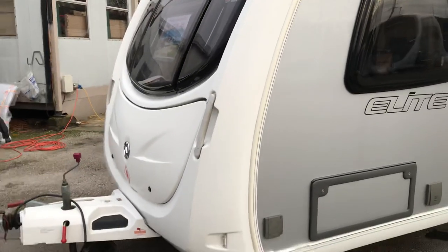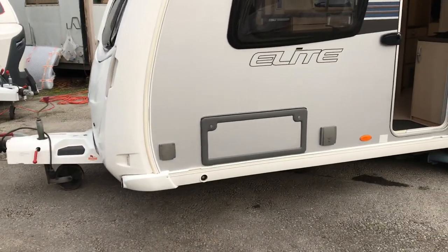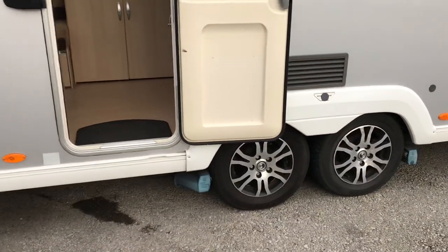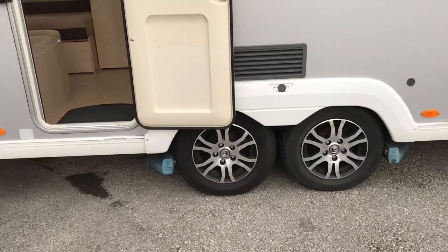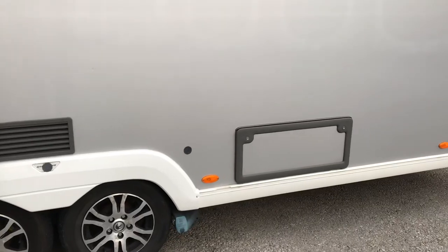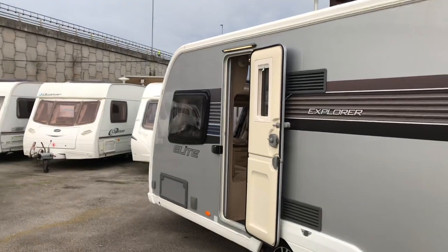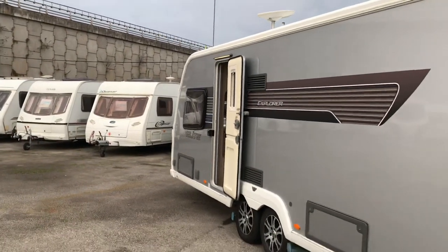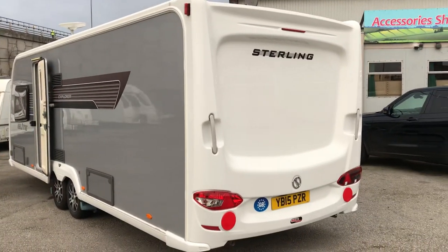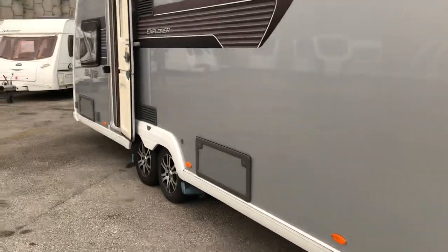Water just runs straight off the front and back. Outside there's a barbecue point, access locker, 240-volt outlet, a set of movers, alloy wheels, and receivers for the Alco locks. There's also an access locker under the fixed bed, an LED awning light, and all the grey colours matching the silver sides of the van — very nice and clean looking caravan.